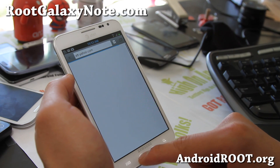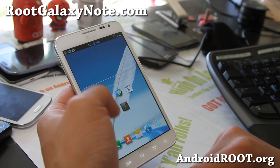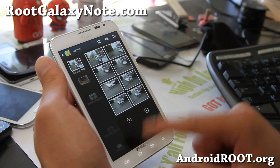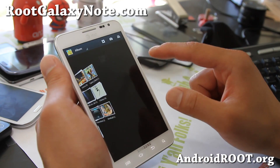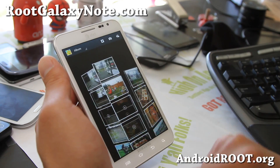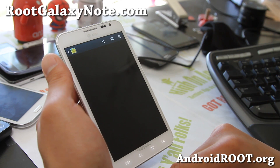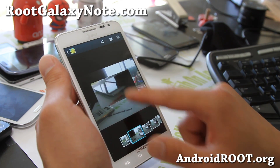You can see Jellybean animations are intact. We can also go to the gallery and you'll see that you have a Note 2 Gallery, which is great — you can get a bunch of different views. You also get pop-up play just like a Galaxy S3 or a Galaxy Note 2.